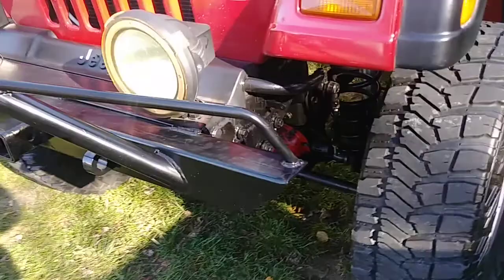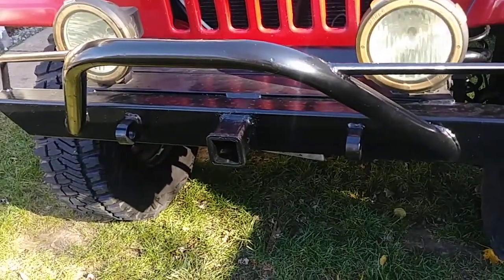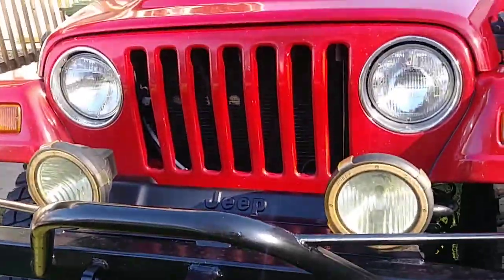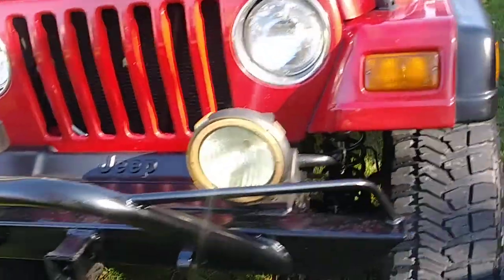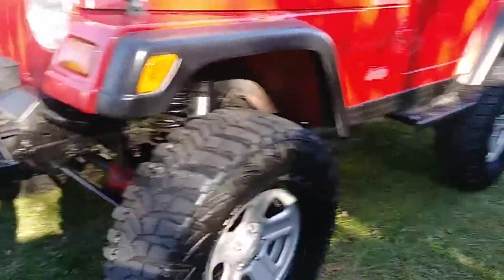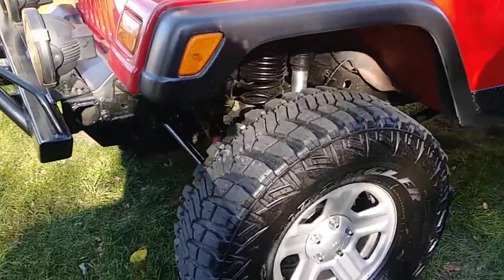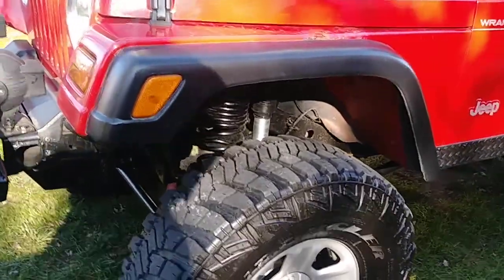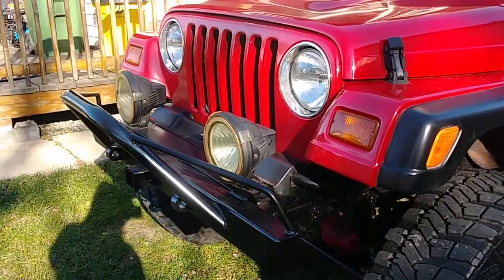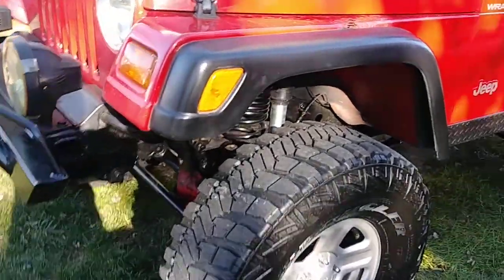And you got a hitch on the front — a front hitch. This is a Jeep, folks. Heavy duty. So did you hire a bunch of mechanics to do all this work for you, or did you do it yourself? The man did it himself. Because this is a lot of work.